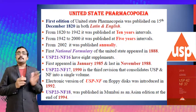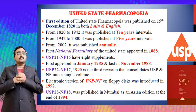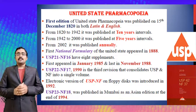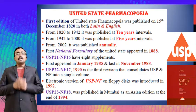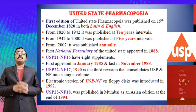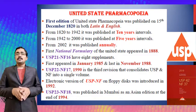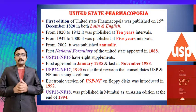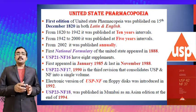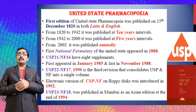From 2002 onwards the United States Pharmacopoeia was published annually. The first National Formulary of the United States Pharmacopoeia appeared in 1888. USP 21 and National Formulary 16 had eight supplements, the first appearing in 1985 and the last in November 1988.